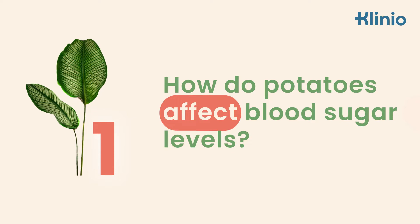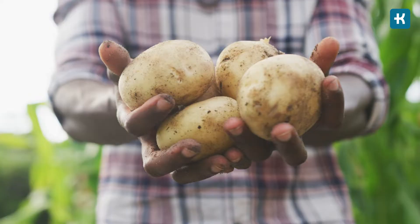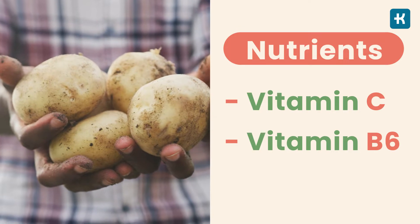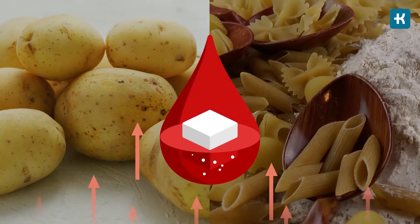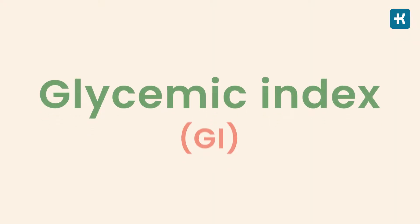First of all, it's essential to answer this question: how do potatoes affect blood sugar levels? What you need to know is that this veggie contains various nutrients, such as vitamin C and B6, as well as potassium. However, potatoes are a high-carb food, and like any other carb-containing food, they increase blood sugar levels quickly. To understand how a carbohydrate-rich food like a potato acts in your body, you need to understand its glycemic index, or GI.